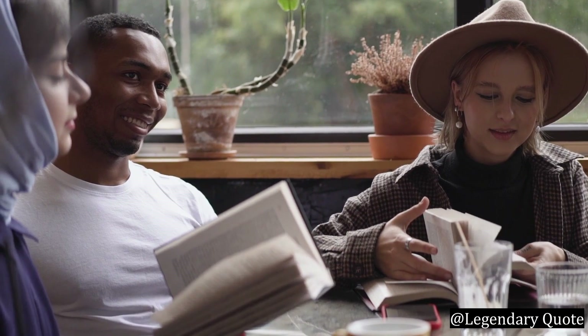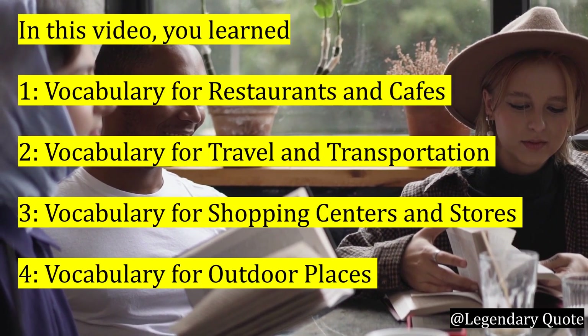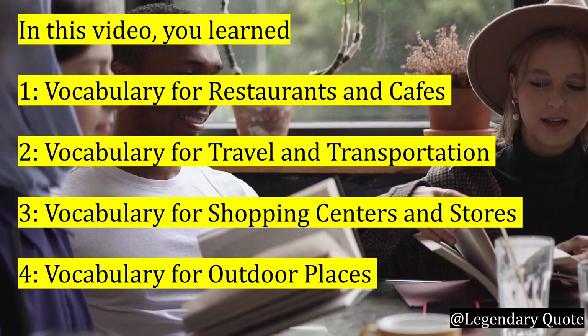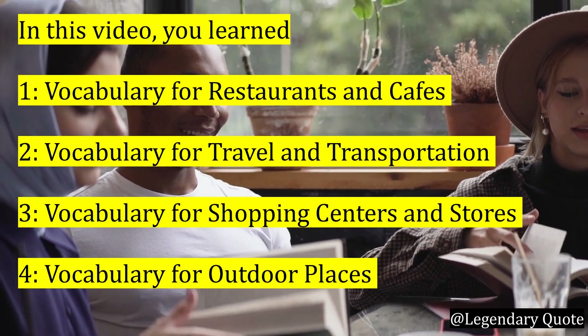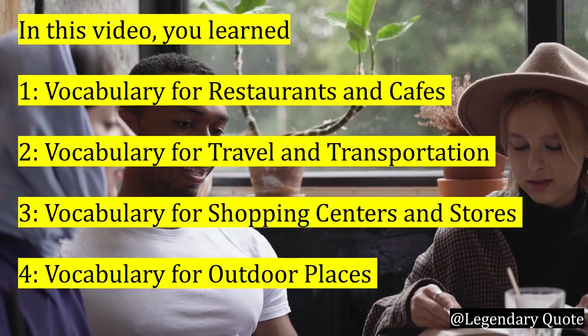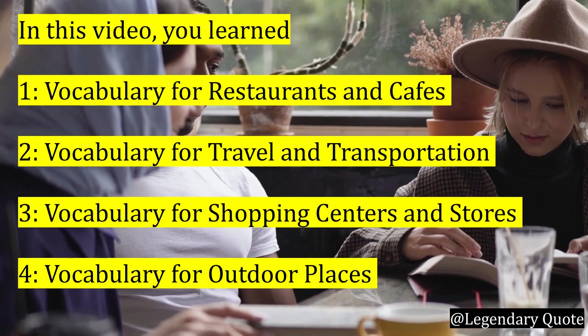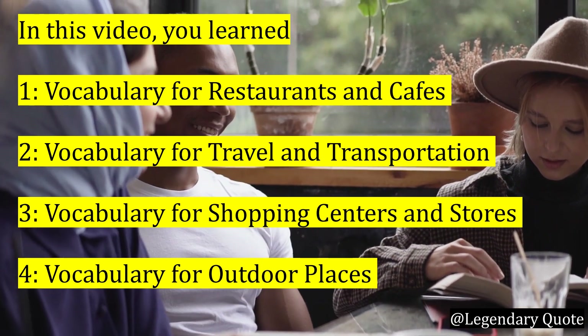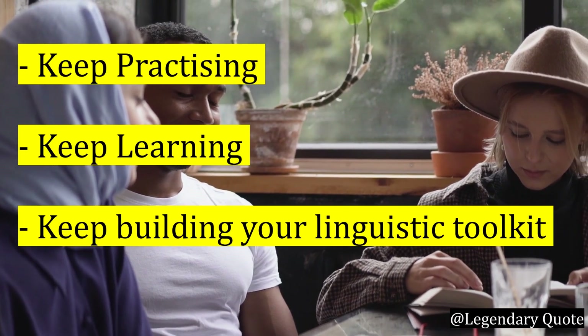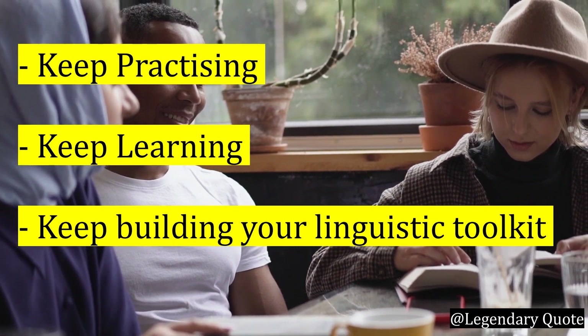And there you have it. Our exhilarating exploration of essential vocabulary for various places comes to a close. We have traversed through restaurants, travel hubs, shopping centers, and the great outdoors, unveiling a treasure trove of words that are ready to infuse your conversations with life and color. Keep practicing, keep learning, and keep building your linguistic toolkit.